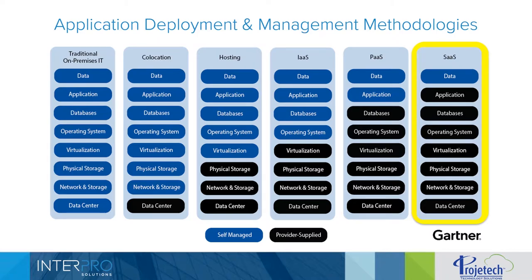Then we have Infrastructure as a Service, and then Platform as a Service, and then finally on the far right, Software as a Service — this is where Project Tech lives. Project Tech provides our Maximo as a Service clients with all the management and support of everything on that chart except for data. The only thing our clients have to maintain and worry about is their data.